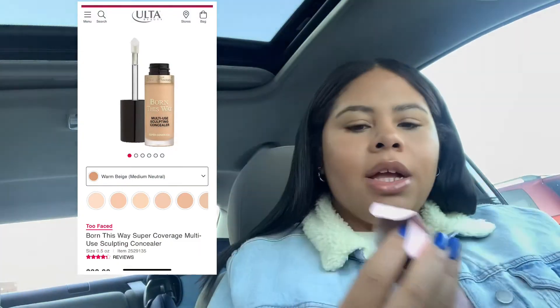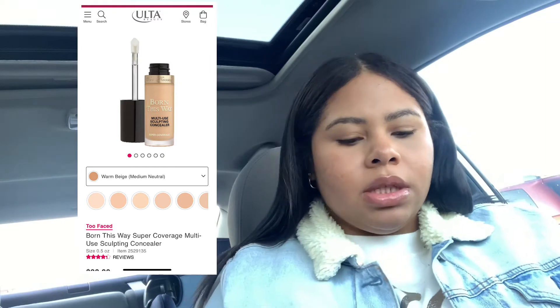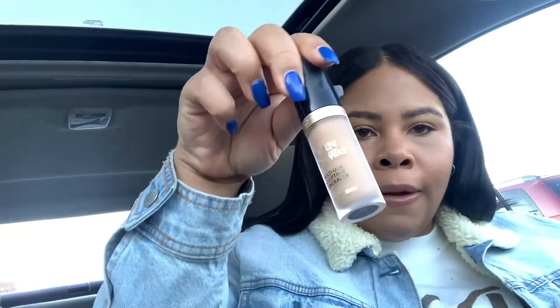Then I got the Too Faced concealer in Warm Beige. I was a little worried because it's a neutral concealer, but that doesn't look bad. You can't try anything on in the store obviously because of COVID — but yeah, that is a perfect match! It blends right into the makeup I already have on, blurs it out a little bit better, and I didn't even put that much on. That was a lucky color match because you have to go off the bottle and it is frosted.